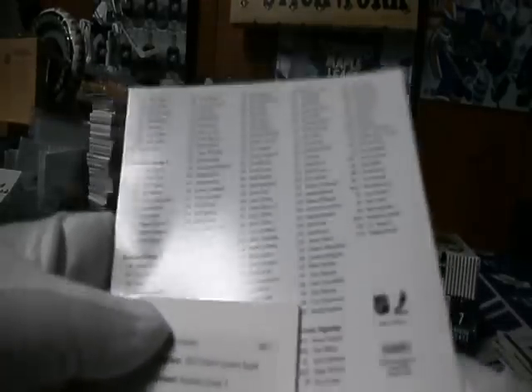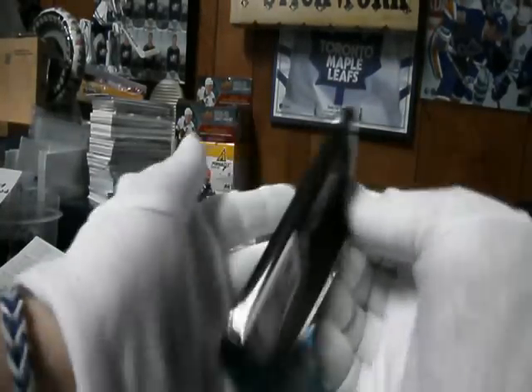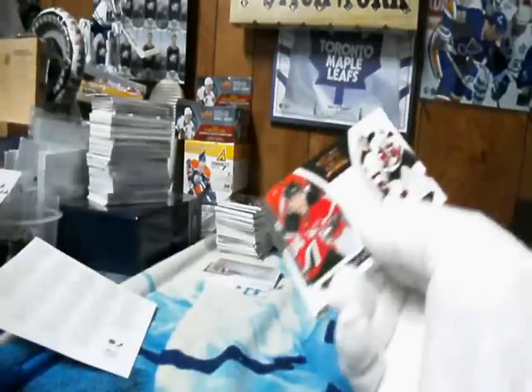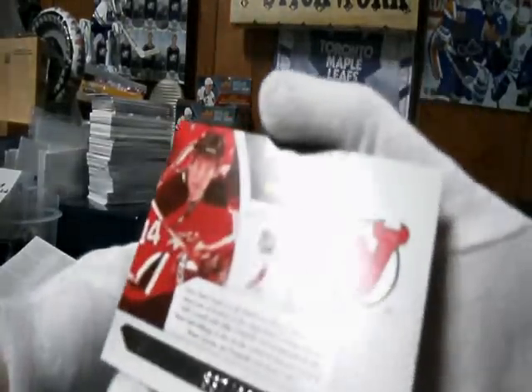For the Washington Capitals and PJ — Marcus Johansson, redemption. They should honor it still. This pack is fixed. Little Steven Gionta, rookie card, $8.99 for New Jersey.